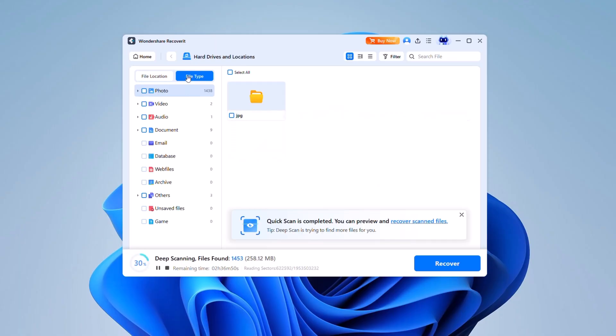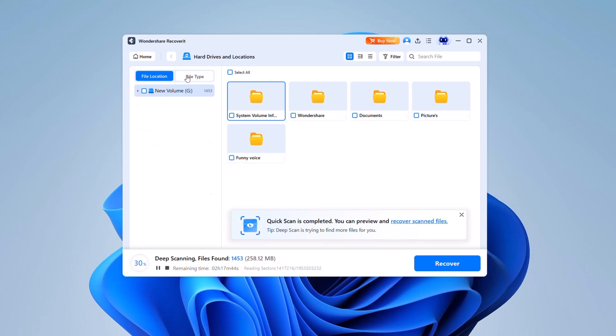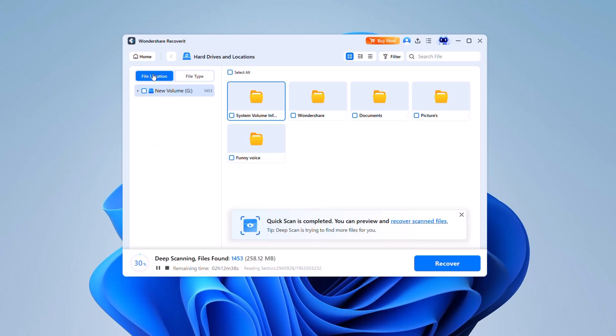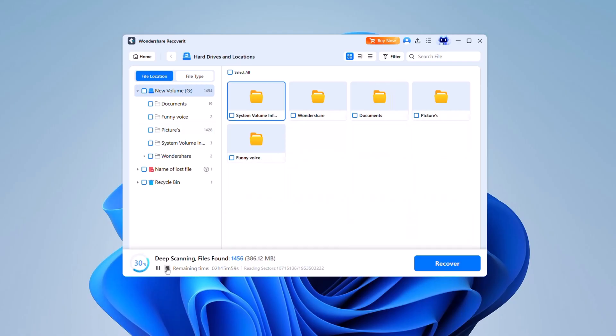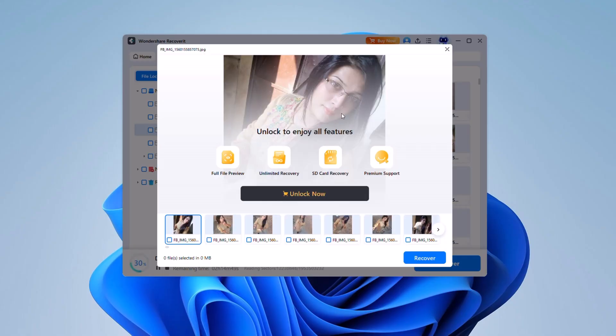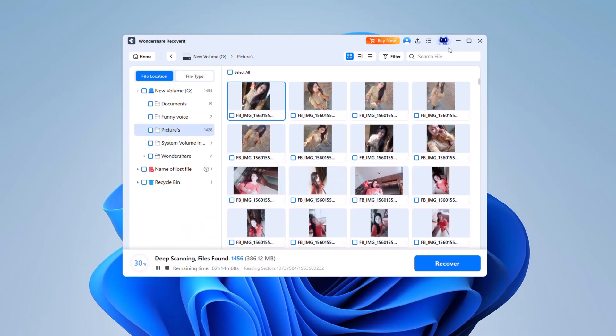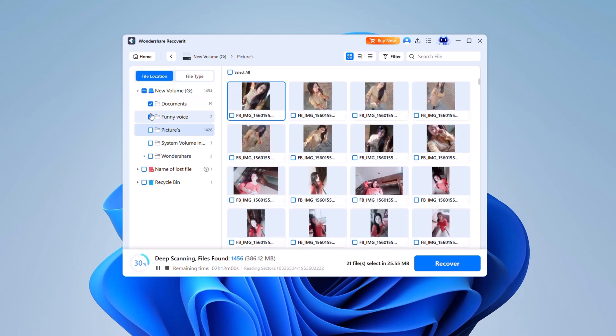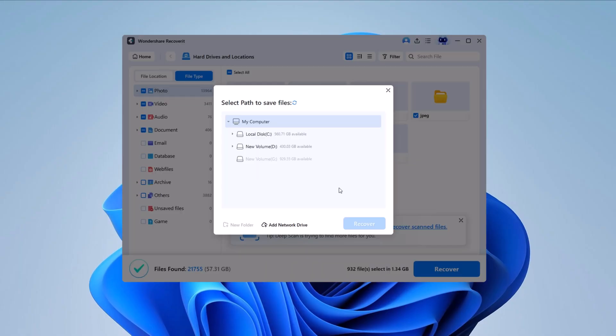You'll see a progress bar indicating the scan status and the number of files being detected in real time. If the files you need show up early, you can pause or stop the scan to recover them sooner. One standout feature is the ability to preview files before recovering — whether it's an image, video, or document, you can check the content before restoring, so you know exactly what you're getting back. Once you've selected the files, click Recover and choose a different location to save them. This ensures no data is accidentally overwritten.